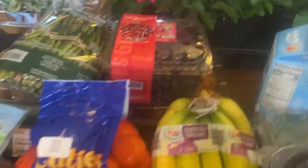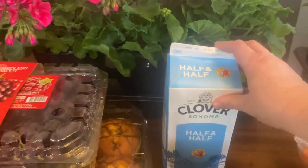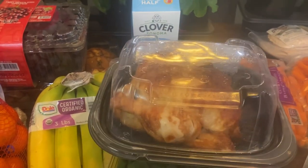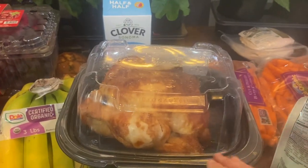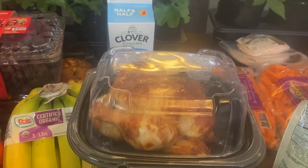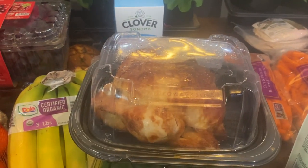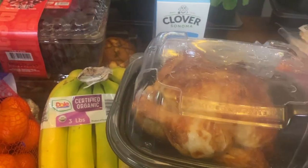Some half and half, and a rotisserie chicken for dinner tonight. We're going to make buddha bowls — rice, chicken, avocado, jalapeños, some sauce and pinto beans. Really good. We'll use that chicken for those bowls.